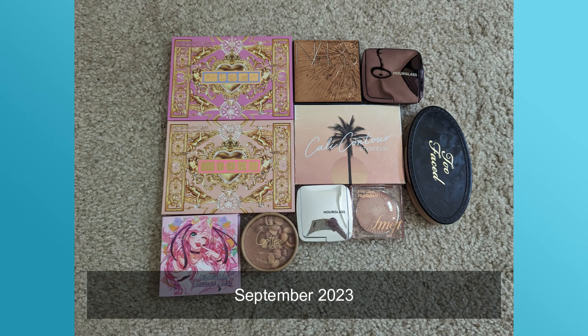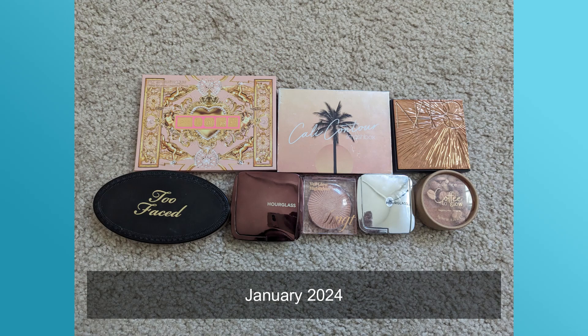Moving on to highlighters — I previously had 13 and now I have 11. One was in the blush palette I decluttered, and the other I let go because it was a silver highlighter and the formula was extremely intense — the worst of both worlds. Recently I started using my Hourglass highlighter again and I've fallen in love with it all over again. It's the best, and I don't know if I'd ever buy another highlighter after I use up the rest of mine.